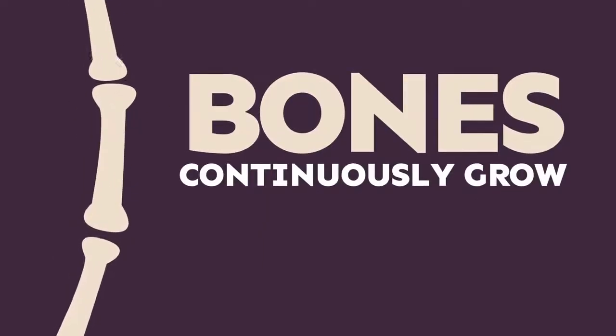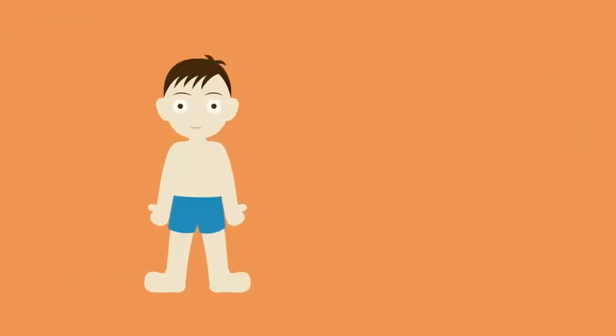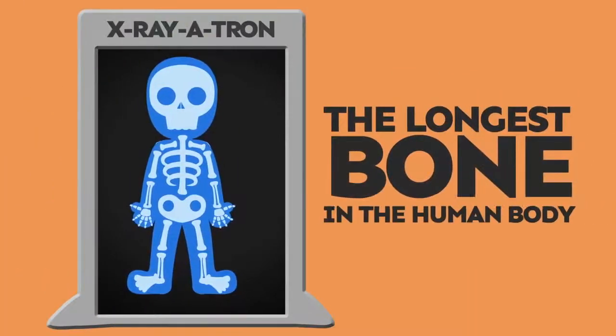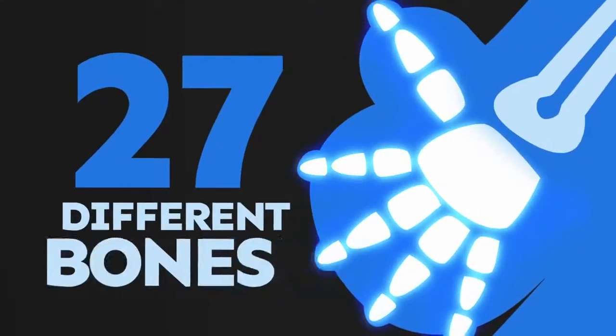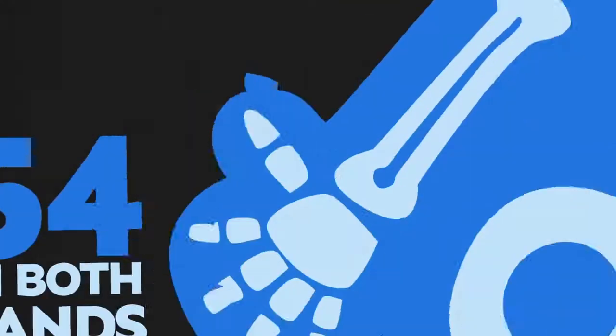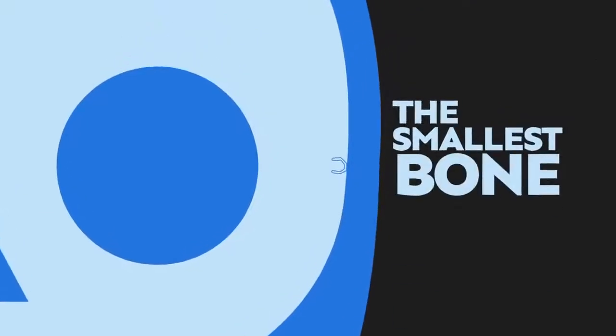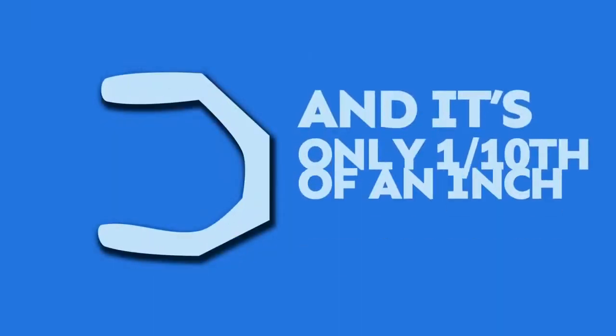Human bones continuously grow in length from birth up until your mid-twenties. The longest bone in the human body is in your thigh — it's called the femur. In your hand, there are 27 different bones, so in both hands, that's 54 bones! The smallest bone in the human body is called the stirrup, and it's only one-tenth of an inch long.